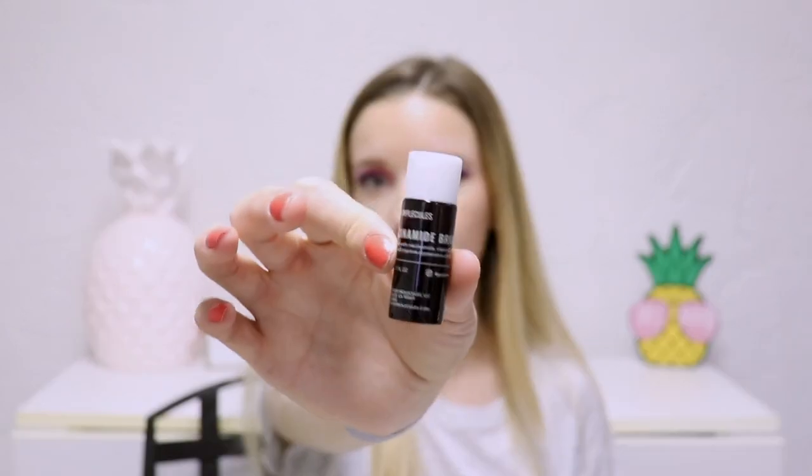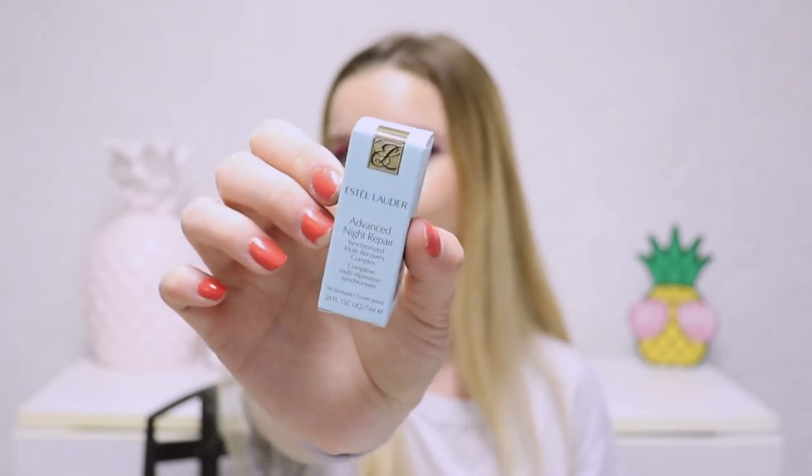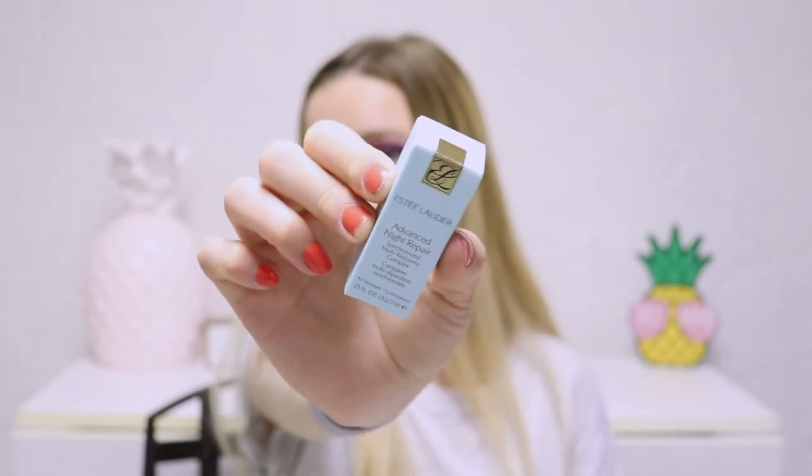This is the Good Molecules Niacinamide Brightening Toner — just a little bottle. I have used this before, but when I did use it I couldn't really tell the difference because I wasn't using it consistently, so I couldn't get a full review out of it. When I do use this sample, I'll make it a point to use it consistently so I can get something out of it. There's also the Estée Lauder Advanced Night Repair Synchronized Multi Recovery Complex. I have so many of these from past Ulta gratis events, so I am well-stocked on this product, and it is a great product.